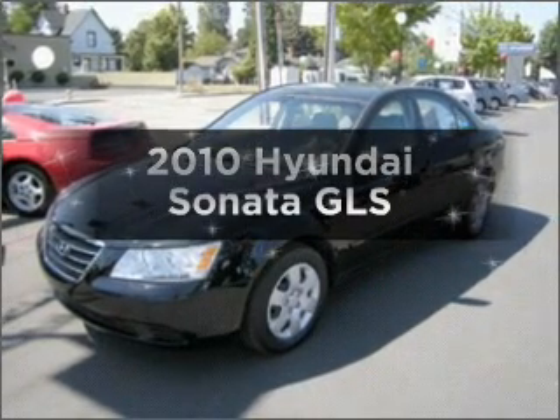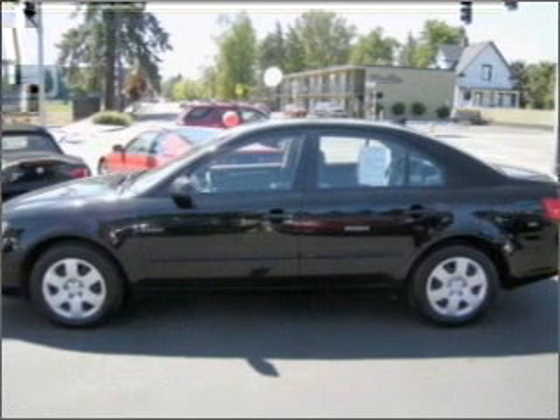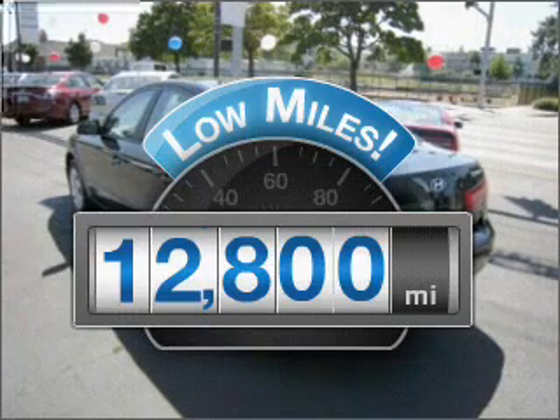Introducing the 2010 Hyundai Sonata. If you're looking for an automobile with great attributes, look no further. Why worry about high mileage? Choosing a ride with lower mileage is the right choice for your busy life.